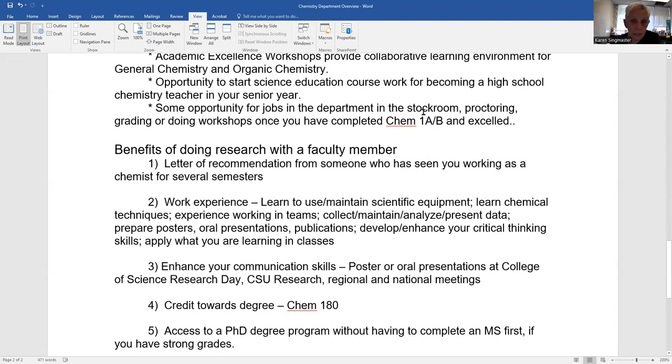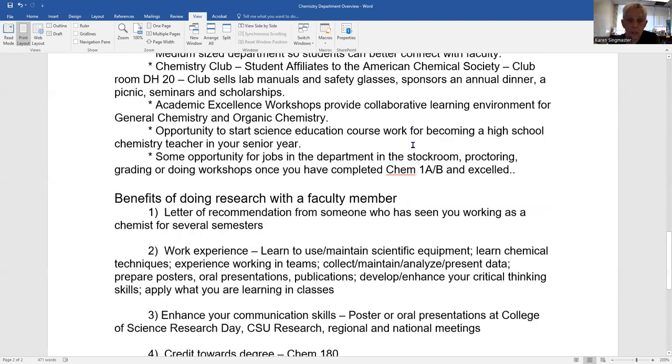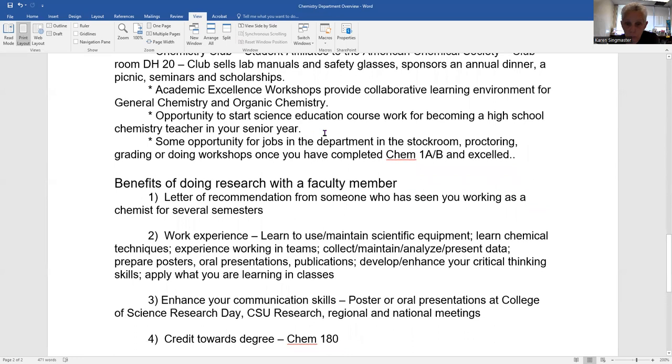There are also opportunities for jobs in the department. We have to hire a lot of proctors, graders, and people for the stock room. Students who excel in chemistry coursework can find not only research opportunities, but even possibly some paid work with the department.